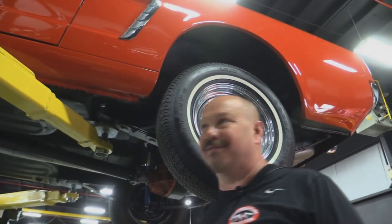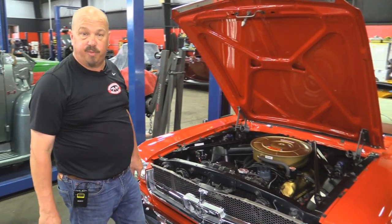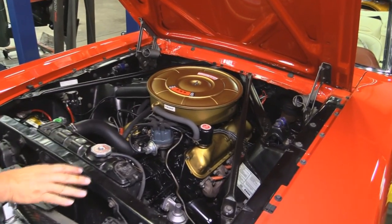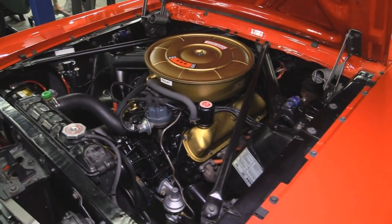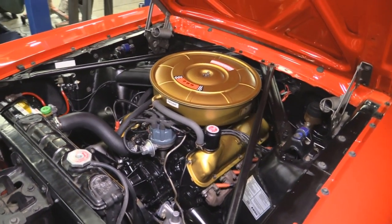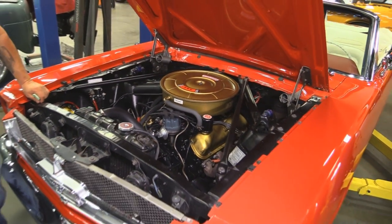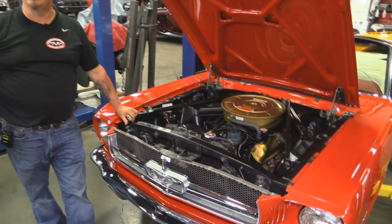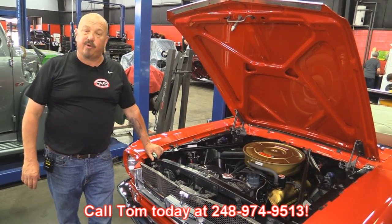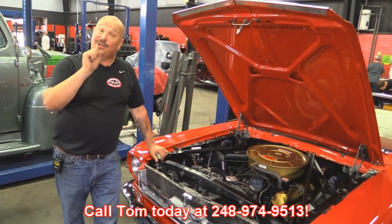Under the hood, this very well could be the motor this car was born with — the casting date on the motor was early 65. Wheel houses look nice. Inner fenders are nice and solid. Firewall's nice and clean. All the wiring looks good. The paint work looks awesome. Radiator's in good shape. It's beautiful under the hood. She's a 65 Mustang, the top goes down, she's been restored, she's solid as a rock. Give us a call at 248-974-9513 and let Vanguard Motor Sales park this dream in your driveway.